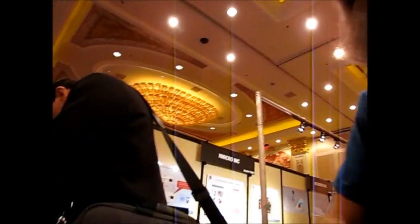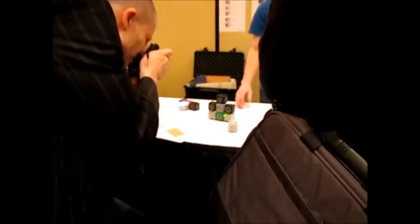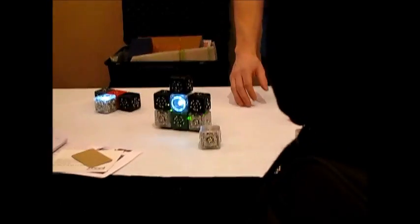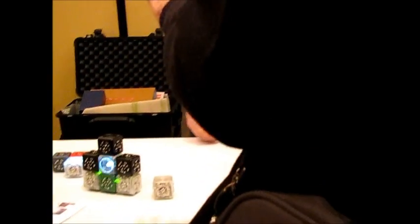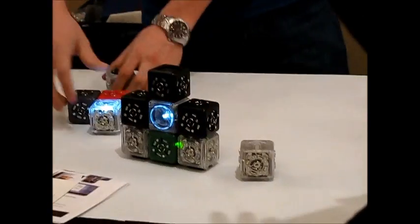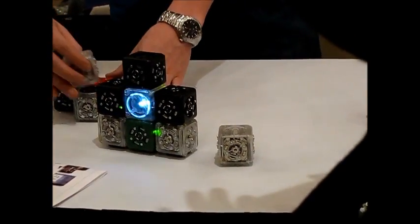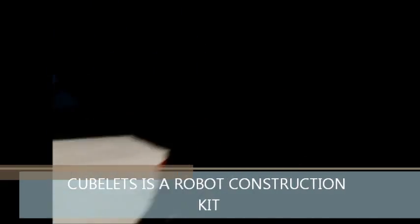Nice to meet you. Tell me what we've got going on. So what we've got going on here is we want kids to build robots. We want to lower the barrier to entry so that you don't have to first learn to program and wire things up — you can just start building things. We've had kids as young as four, five, six snapping blocks together.